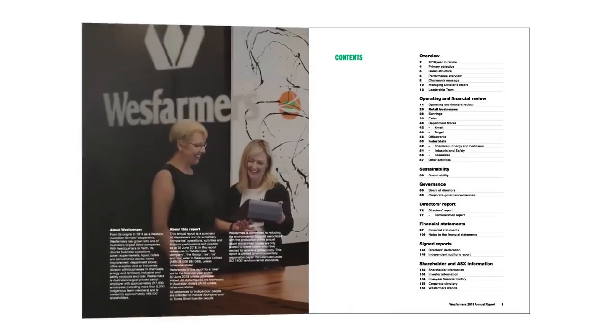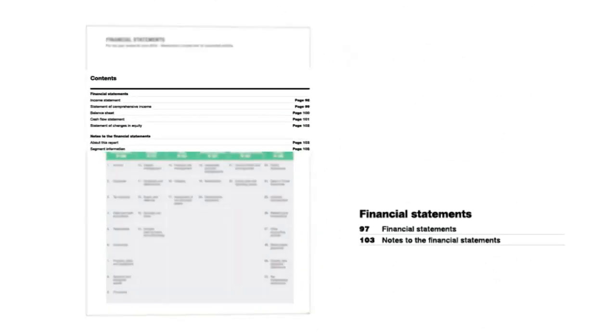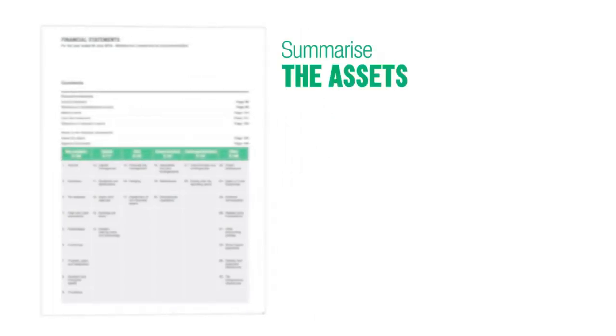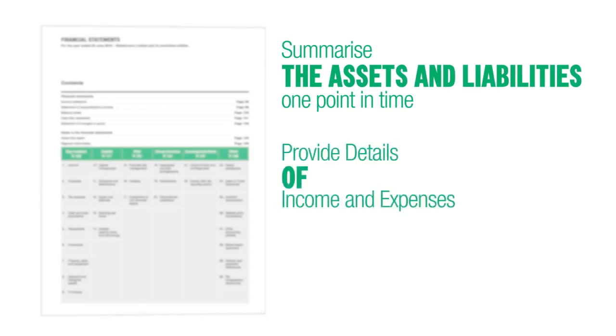The annual report will include financial statements, which are a series of financial reports presented together, usually supplemented by a range of notes that support the main report. The financial statements aim to summarize the assets and liabilities at one point in time, provide details of income and expenses, and detail actual cash flow.